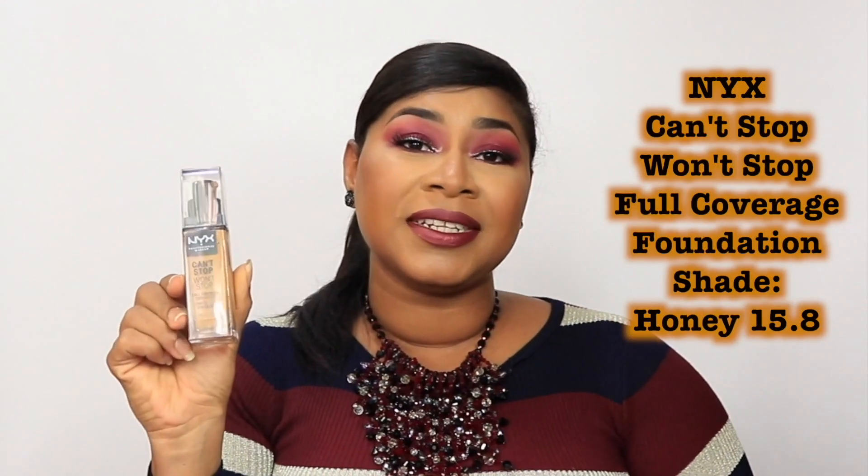Number two goes to NYX Can't Stop Won't Stop. This is also a full coverage foundation — they claim it can last 24 hours, though I haven't worn it that long. It has more than 40 shades, so you're bound to find something. I use shade Honey, which is 15.8. To me, this is the closest thing I've found to Revlon ColorStay, and I actually prefer it to Revlon ColorStay simply because the shade match is better. In terms of how you apply it, how it looks, how it builds, and how it lasts, this is the closest thing to ColorStay but with a more perfect shade match for me.